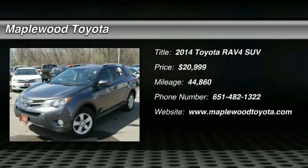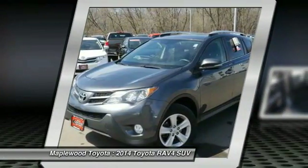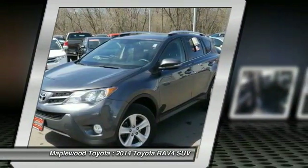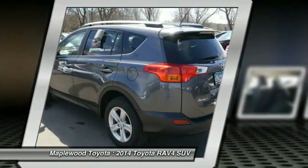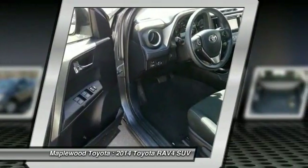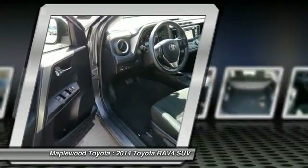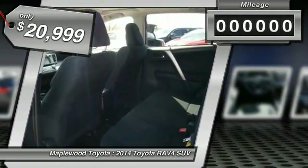Stop by and take a look at the 2014 RAV4. The RAV4 is one of the most fuel-efficient SUVs in its class. Versatile and efficient, RAV4 mixes the comfort and drivability of a sedan with the benefits of an SUV. This highly evolved, well-packaged crossover SUV lets you have it all and is priced below $25,000.